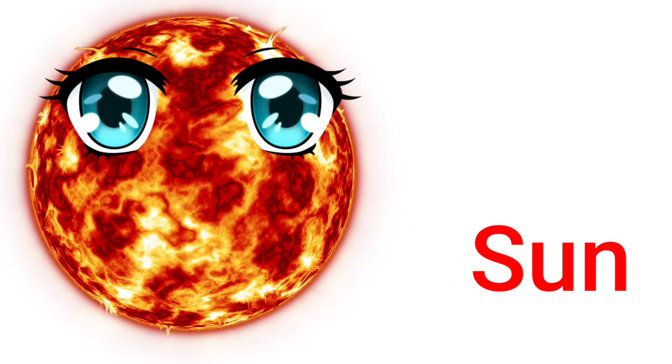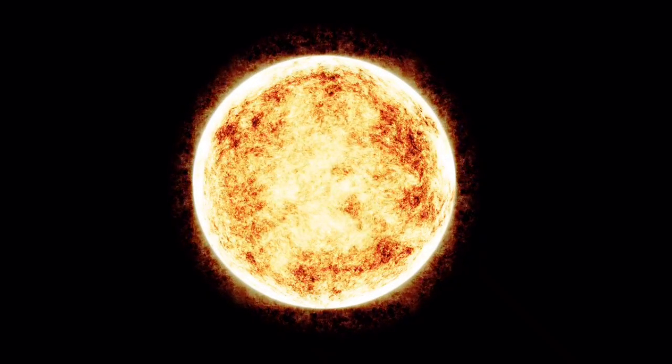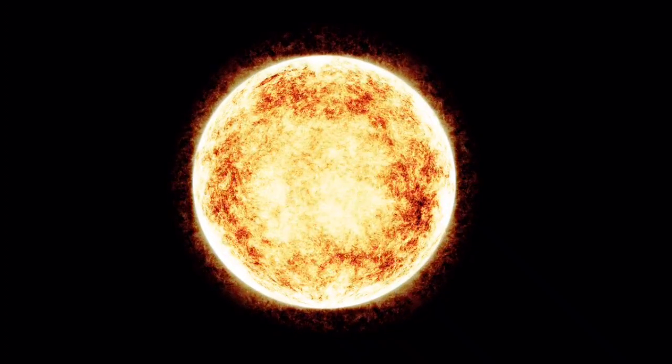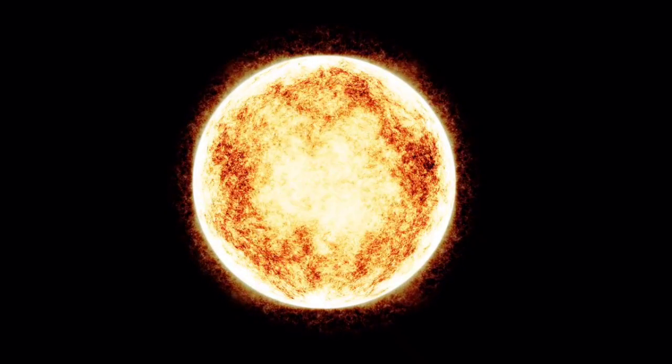Sun. The sun is the largest object in our solar system. The sun is extremely hot. Planets revolve around the sun.